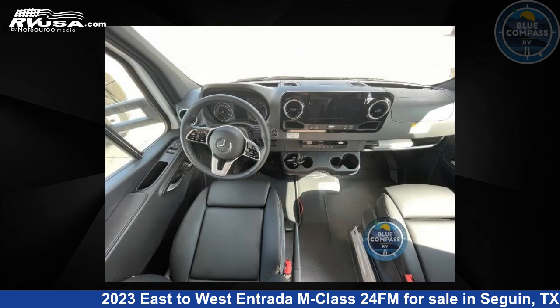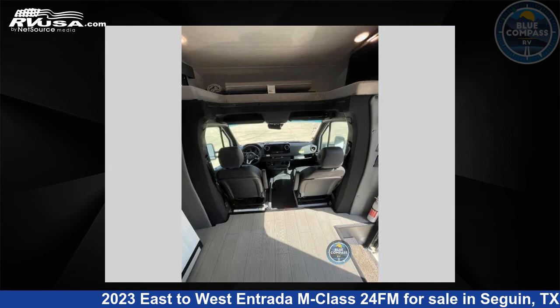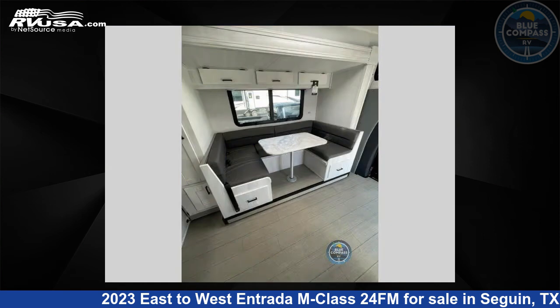This 2023 East to West Entrada M-Class 24FM is built on a Mercedes Sprinter 3500 chassis. For more information and pricing on this unit, and to see all units available for sale by Blue Compass RV, Seguin, TX, visit rvusa.com.